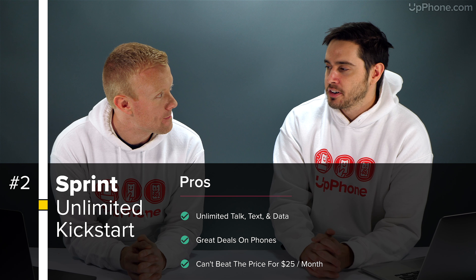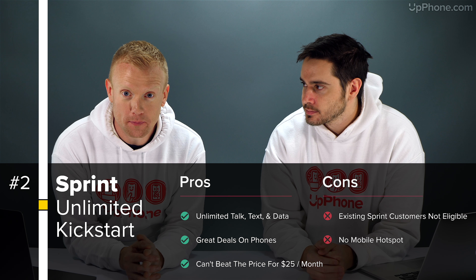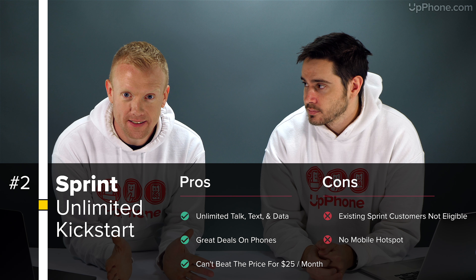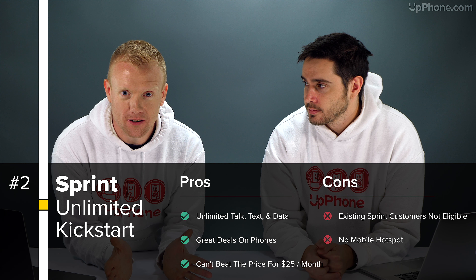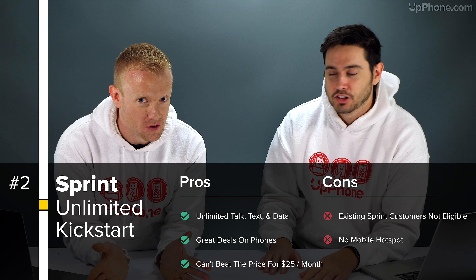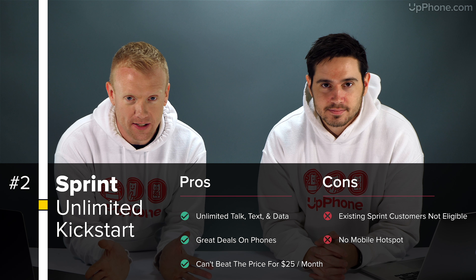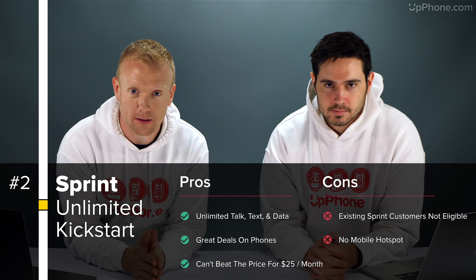Our second favorite plan of the month is the Sprint Unlimited Kickstart plan. $25 a month gets you unlimited messages, unlimited minutes, and unlimited data. Great plan — no activation fee. Where else are you going to get a $25 unlimited data plan from a major carrier? Nowhere else. That said, you're not going to get mobile hotspot with this plan, or any of the other fancy bells and whistles that come with some of the other Sprint Unlimited plans.